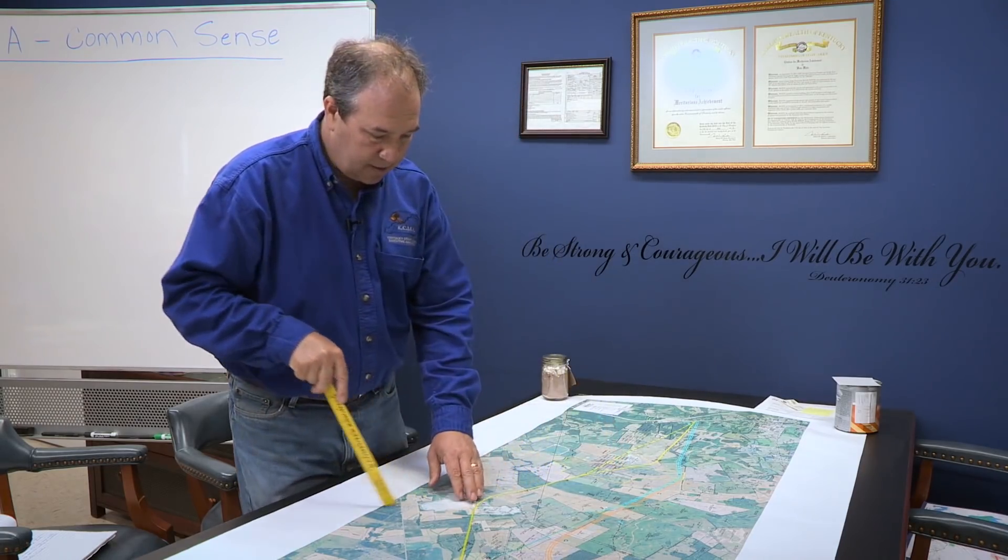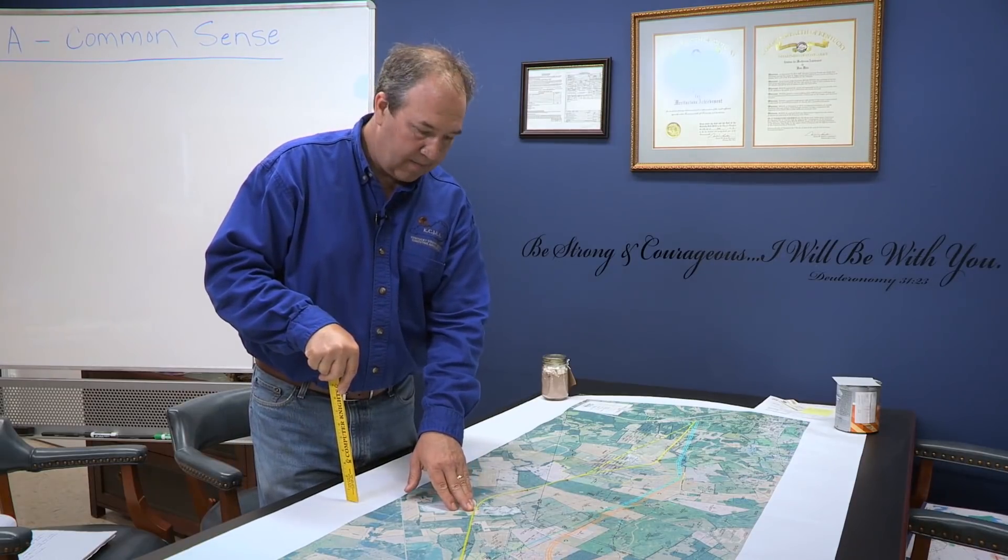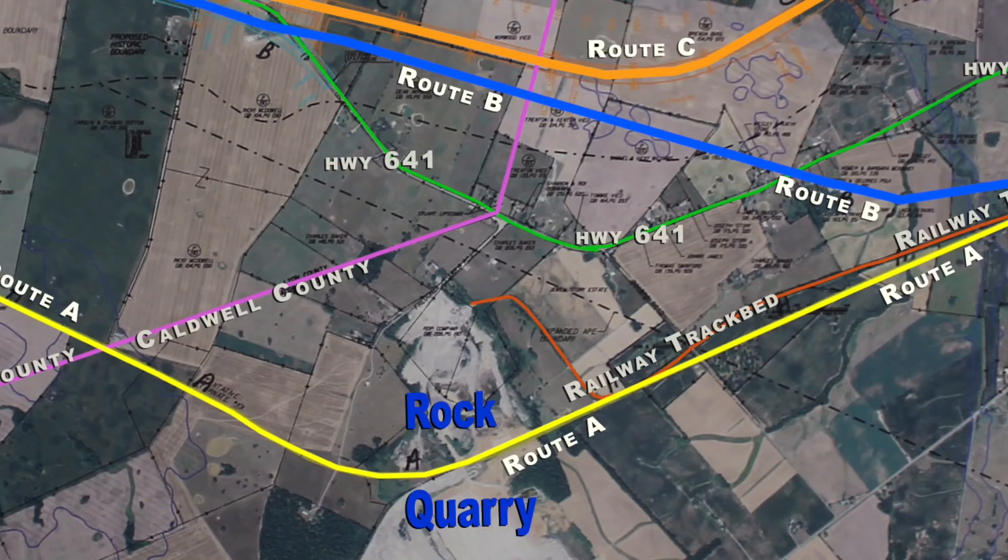Another thing that is good about Route A is the rock quarry. Right now, if Route B or C was built, the rock quarry would actually have to go past the old 641, and there would have to be another road built to get them to Route B or C, or they would have to travel up the old 641 — which is what this is all about: getting those big trucks off that small road.